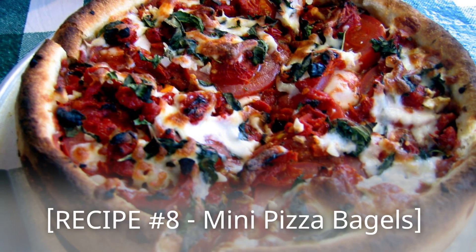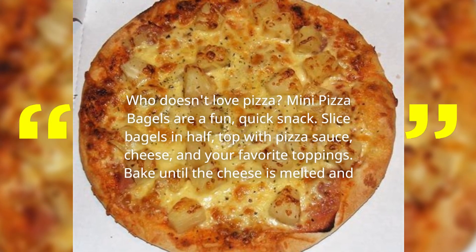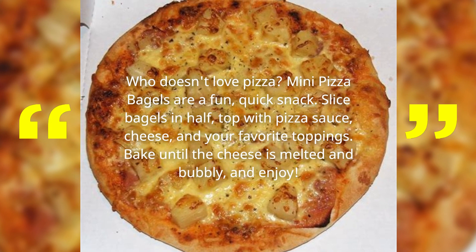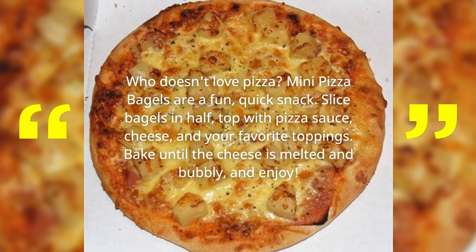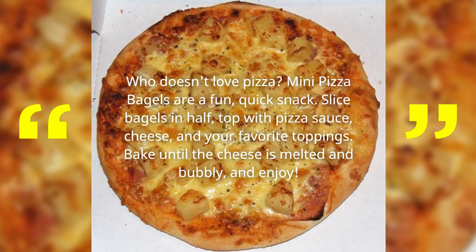Recipe Number 8: Mini Pizza Bagels! Who doesn't love pizza? Mini Pizza Bagels are a fun, quick snack! Slice bagels in half, top with pizza sauce, cheese, and your favorite toppings! Bake until the cheese is melted and bubbly, and enjoy!